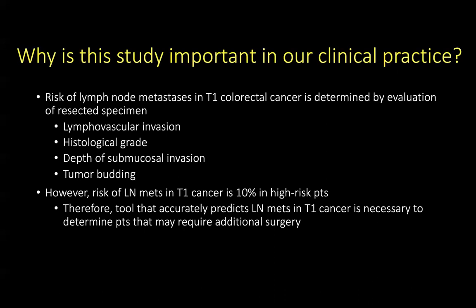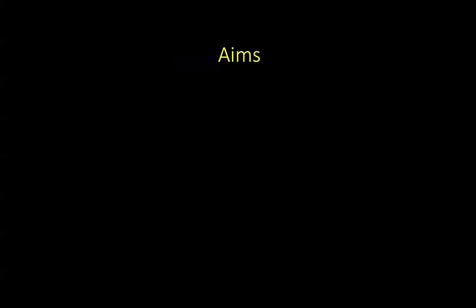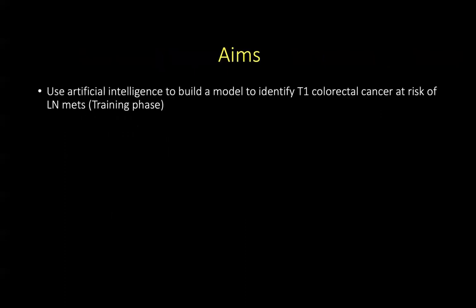The risk of lymph node metastases in T1 cancer is 10% in high-risk patients. Therefore, a tool that accurately predicts lymph node metastases in T1 cancer is necessary to determine patients that may require additional surgery. The aim of this study was to use artificial intelligence to build a model to identify T1 colorectal cancer at risk of lymph node metastases.